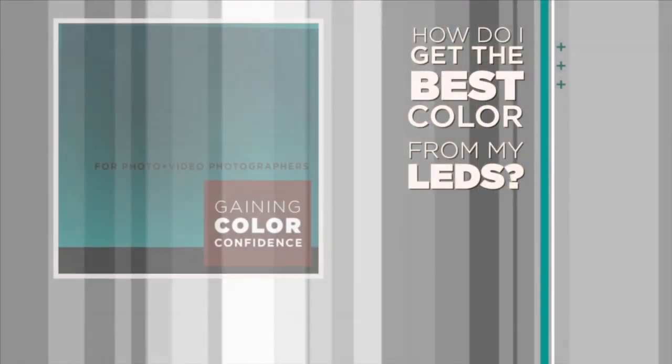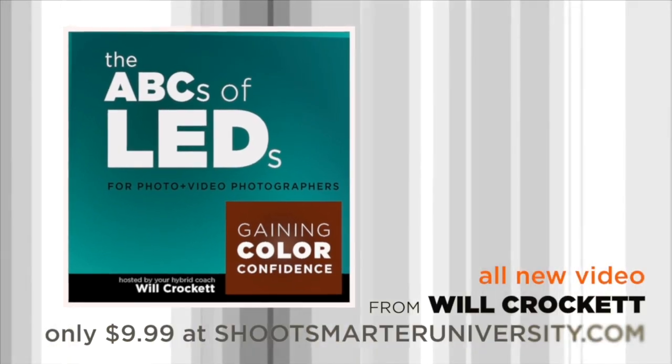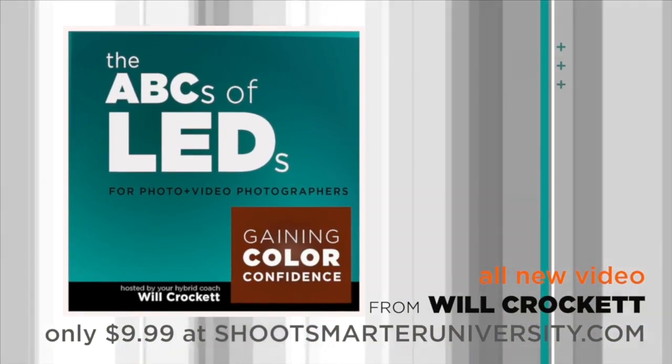Stick tight — there's lots of information coming. I'm glad you're following us every day because there is lots of new info every day. Thank you. Bye. This Discover Mirrorless Vlog Post is brought to you by the ABCs of LED Premium Video, available at shootsmarteruniversity.com.